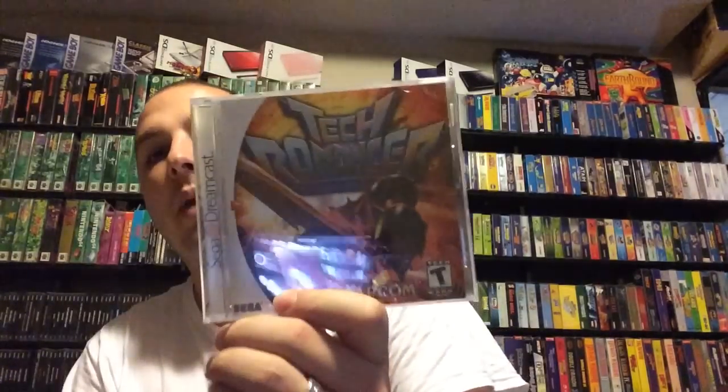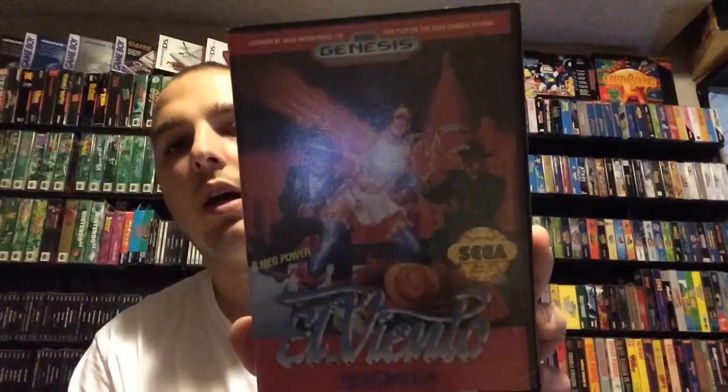Now we're going to go into Saturday's finds. Saturday it rained — couldn't go garage saling. Wife was doing arts and crafts at her parents' house, and I wanted to do game hunting. So I spent eight hours traveling all over the place — over 150 miles in my car, hitting thrift stores, pawn shops, and game stores. The very last store I went to was Classic Game Junkie, where I picked up two games with credit: Tech Romancer, a Capcom game for the Dreamcast, and El Viento, a Renovation title — they made some pretty solid games for the Sega Genesis.